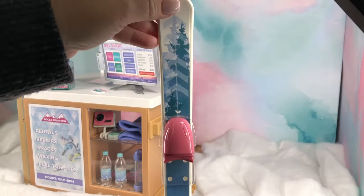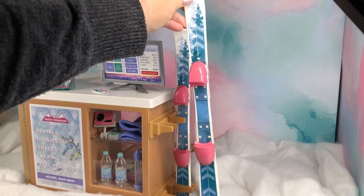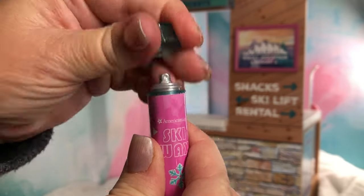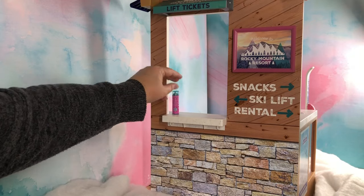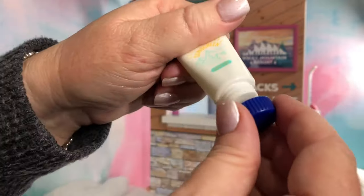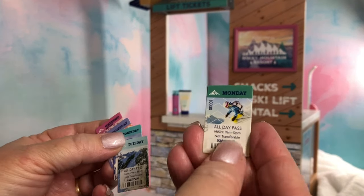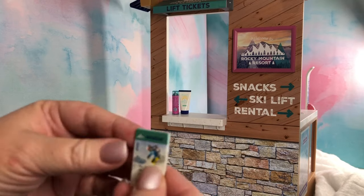The skis are not included with this set but I did want you to see the ski rack with the skis set in place. The set comes with a can of ski wax and you can remove the cap and pretend to spray it on Karen's skis. There's a tube of sunscreen with a removable cap. These are your lift tickets — there are five weekday tickets and one weekend ticket.